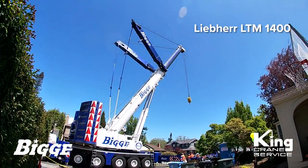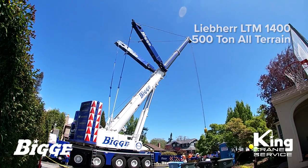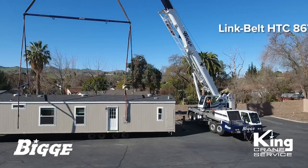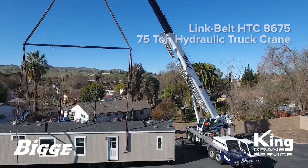Several cranes are used for this type of work, including all terrains like the Liebherr 500-ton capacity LTM 1400, the 265-ton capacity LTM 1220, and hydraulic truck cranes like the 75-ton capacity Link Belt HTC 8675.